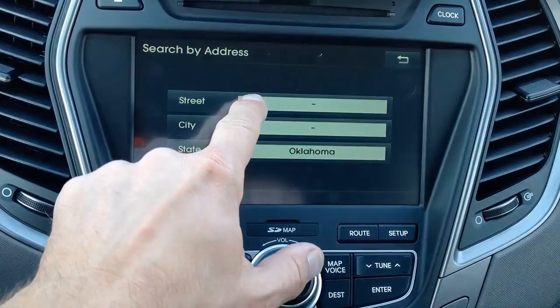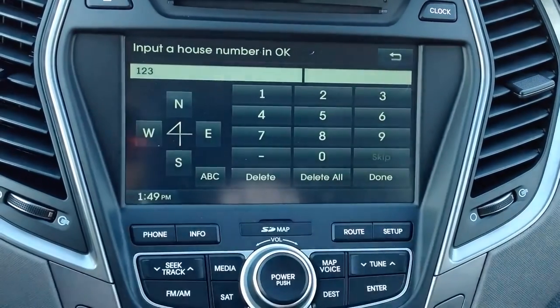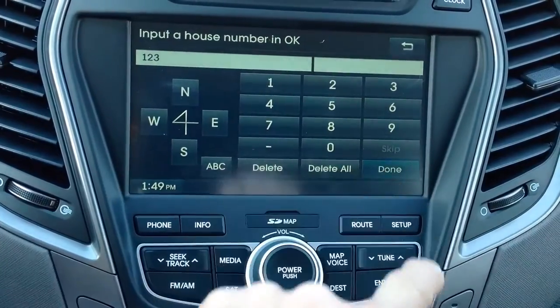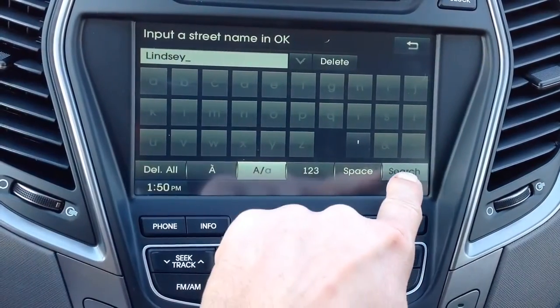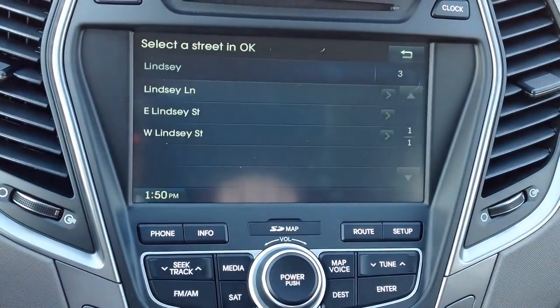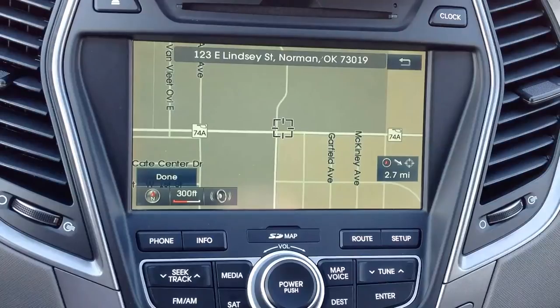Press in the empty box to enter your house number and press done. Then enter your street name and press search at the bottom right-hand portion of the screen. If it gives you multiple options, simply press the correct one. The screen will show you a map of the exact location of your home address that you just entered.